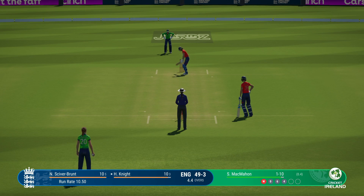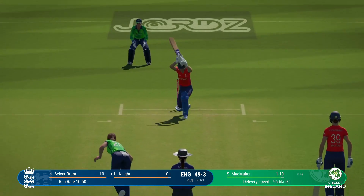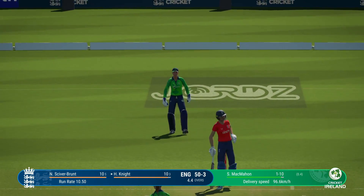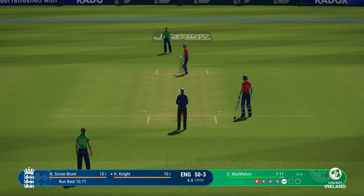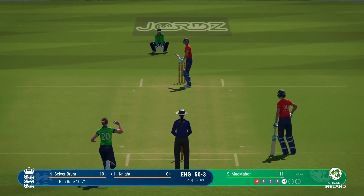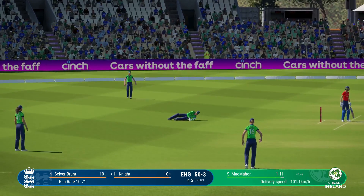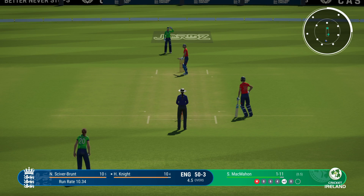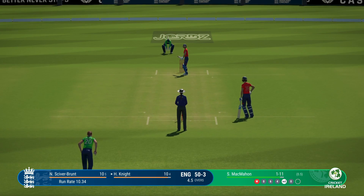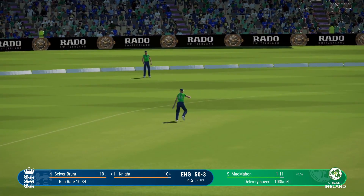Having been hit for consecutive boundaries, really interested to see how they can bounce back with the next ball. Still honing in on their lines — the batter happy to let it go through. Square cut finds point, no run. Can't get that outside the ring field.